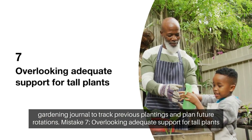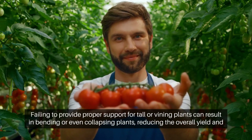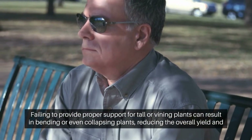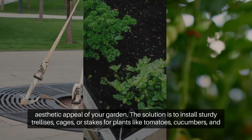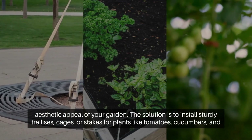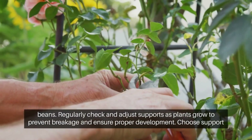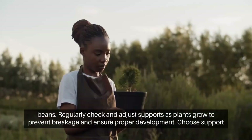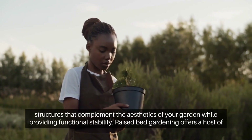7. Overlooking adequate support for tall plants. Mistake: Failing to provide proper support for tall or vining plants can result in leaning, bending, or even collapsing plants, reducing the overall yield and aesthetic appeal of your garden. Solution: Install sturdy trellises, cages, or stakes for plants like tomatoes, cucumbers, and beans. Regularly check and adjust supports as plants grow to prevent breakage and ensure proper development. Choose support structures that complement the aesthetics of your garden while providing functional stability.